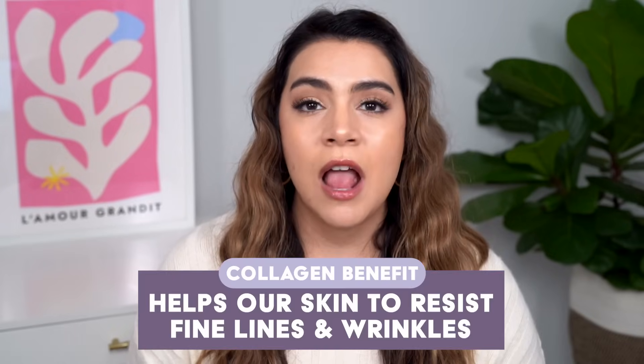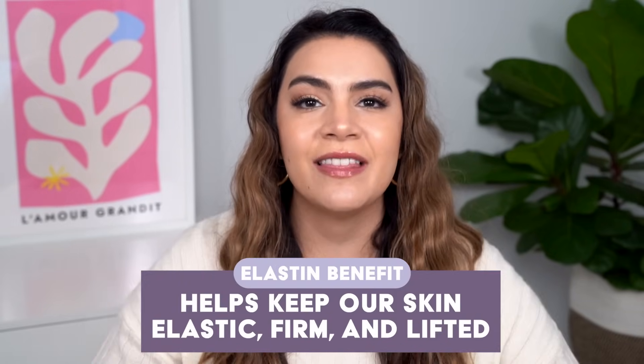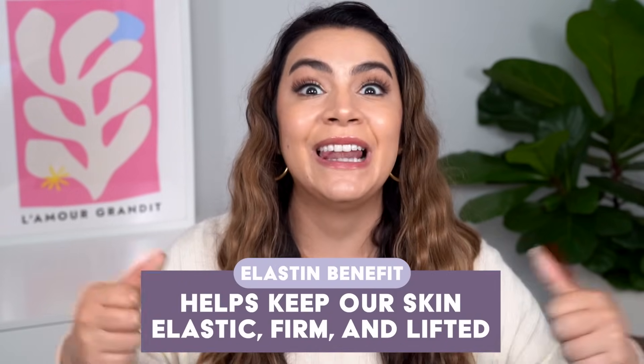Collagen is really what helps our skin to resist fine lines and wrinkles. Elastin is what helps keep our skin elastic and firm and lifted. As we get older, our body naturally creates these proteins to support the structure of the skin, but becomes less efficient at making the optimal amount. There are cell-communicating ingredients in skincare that, when we apply them topically, can signal to our body to increase the production of those beneficial proteins and help make our skin behave in a more youthful manner.